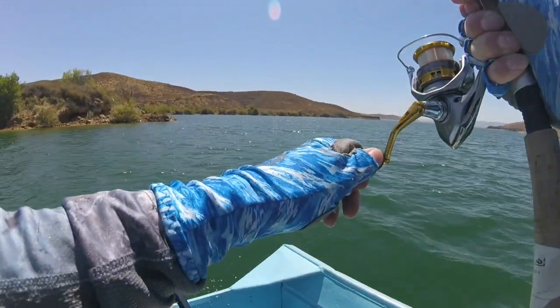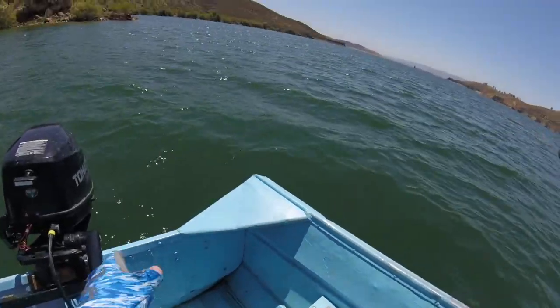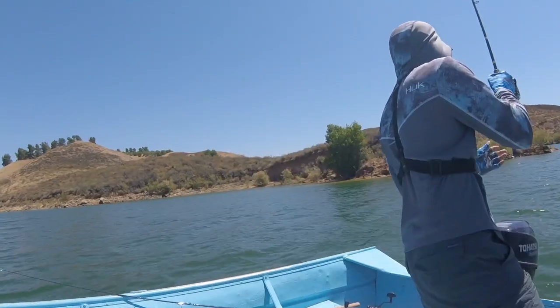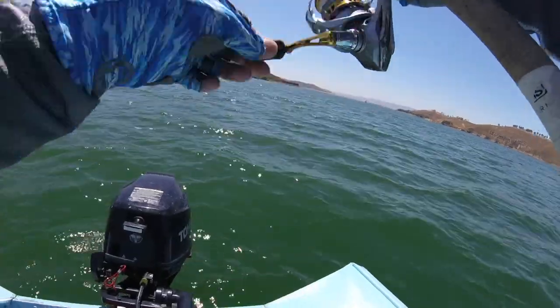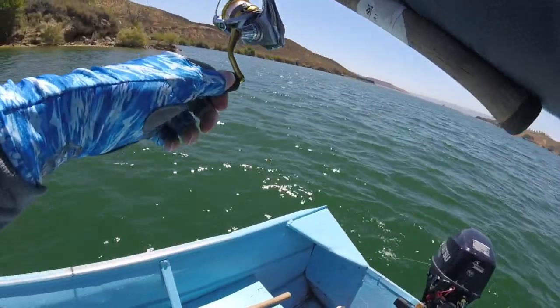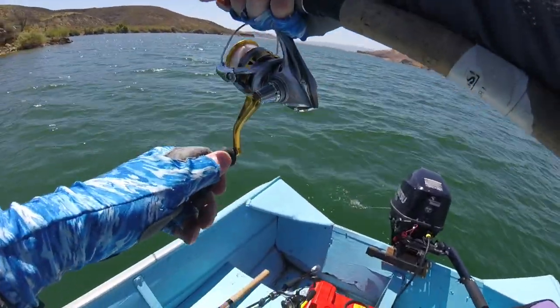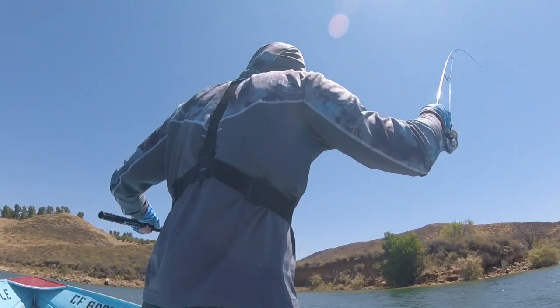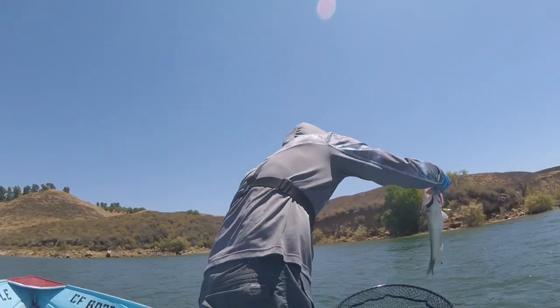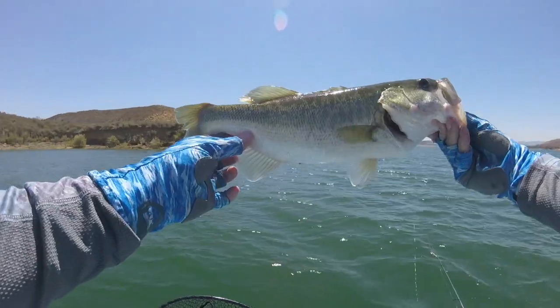Off this point — good fish, actually. Oh, it might be a smallmouth. I've caught some good smallmouth off this point. Nice — it's not huge, but chunky dude. Beautiful. Thanks, dude.